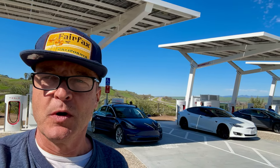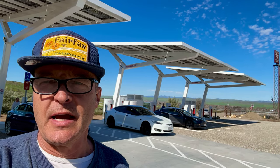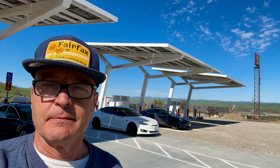This is on Highway 101 going north from San Pedro towards the Bay Area. It's about maybe a half an hour north of San Pedro. So it's a great supercharger, and now you know.